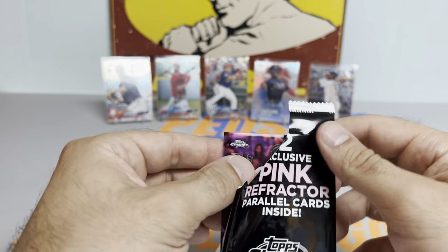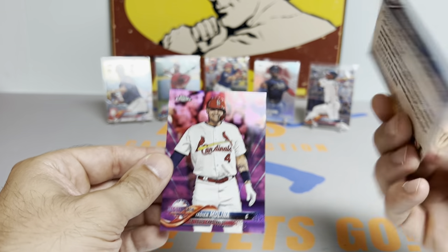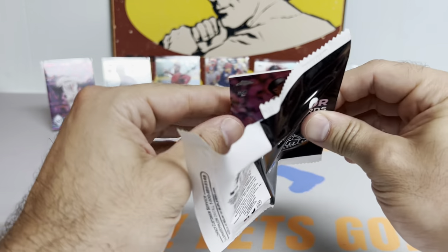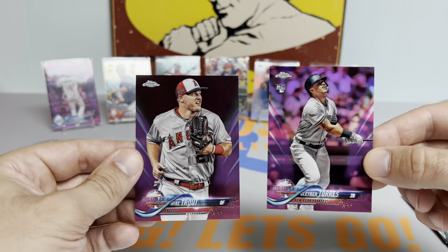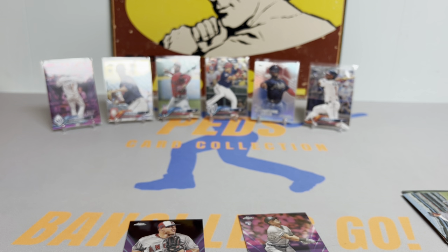We got a rookie in the first one — Willie Adames. That's actually not too shabby, rookie debut. And a Yadier Molina. Willie Adames pink rookie — protected. And we are down to our last two packs.